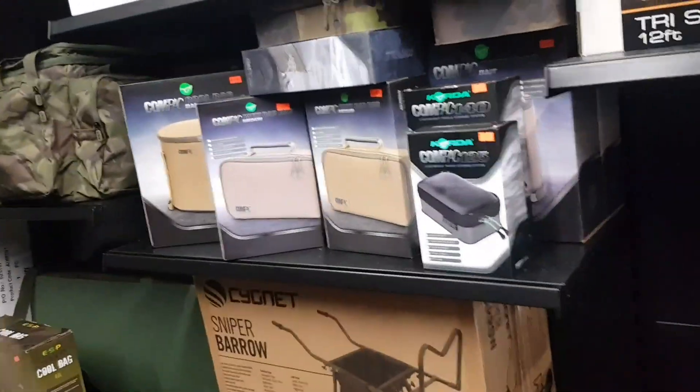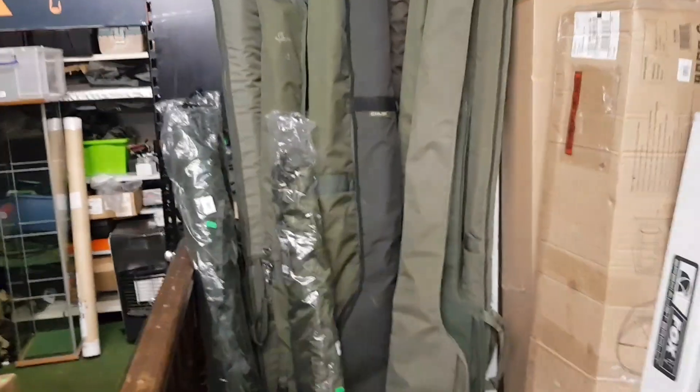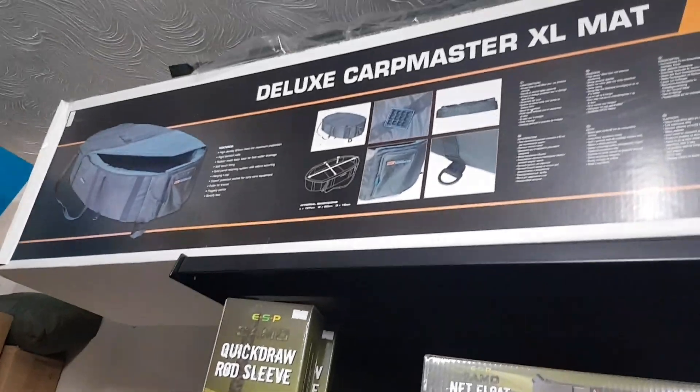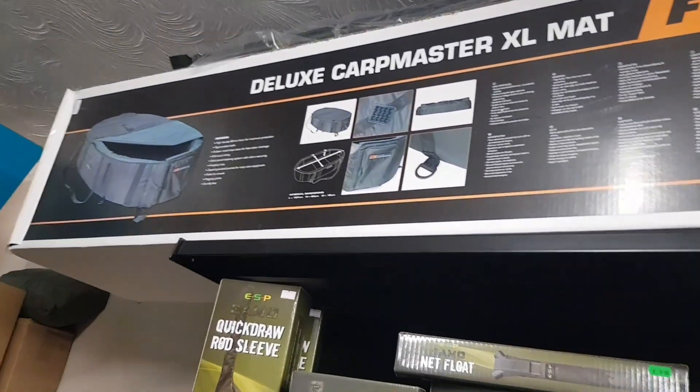No bivies deal here. Got some rod bags over there. Big fox cradle. So it's definitely worth coming and having a look — definitely, even if it's just to buy their Big Red bait.